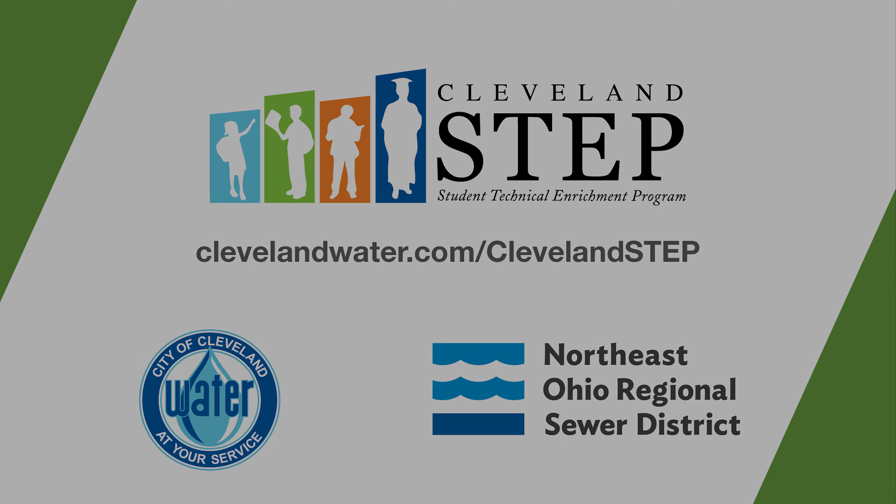On the outdoor putting green, the Cleveland Metroparks Golf Course Maintenance Division taught students how grass affects the speed of the ball. Students also learned about course maintenance and the different machines and tools used for course upkeep.